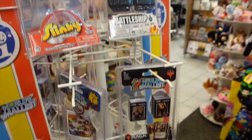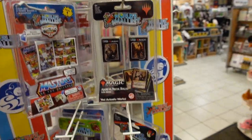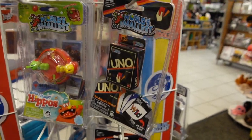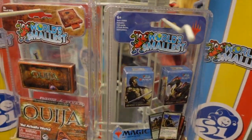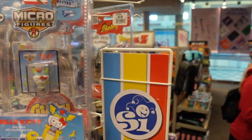It looks like there are maybe six of these coming out. There's a whole section of World's Smallest — we've got World's Smallest Uno cards, Hungry Hungry Hippos, and spinning around, the World's Smallest Ouija Board, Care Bear, and Hello Kitty.